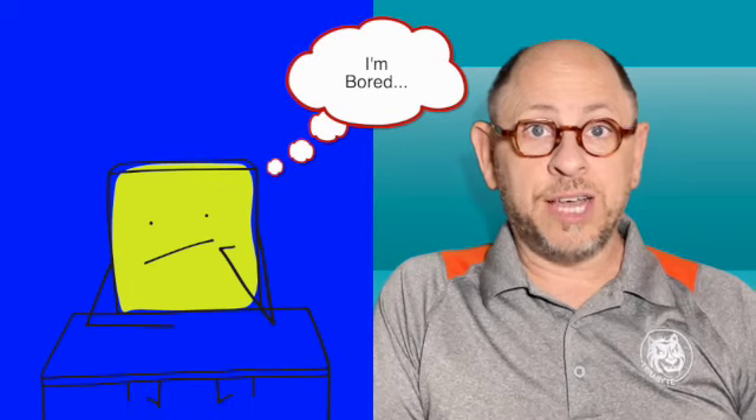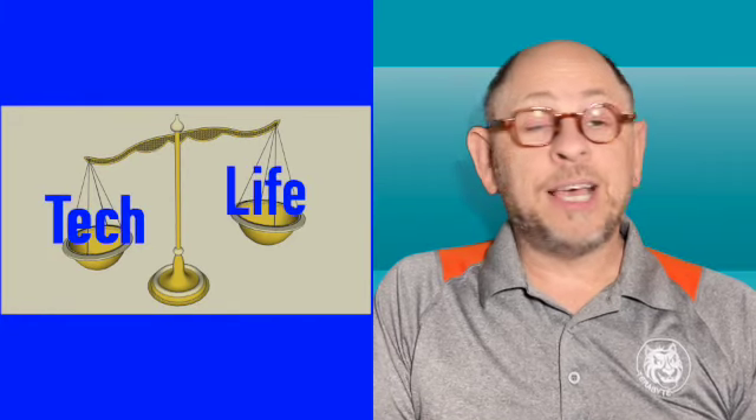Welcome to Let's Talk Tech. Summer break is an exciting time for children, but it can be a challenge for parents to keep their children entertained and engaged during the long summer days. Many children turn to technology as a way to pass the time, but helping children learn to create a tech-life balance will give them the tools they need to keep their minds and bodies healthier. Here are some ideas on how we can help children learn balance.